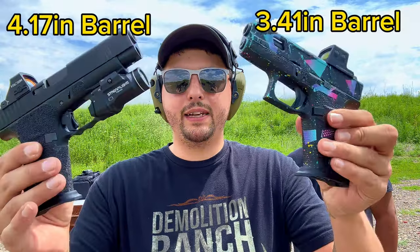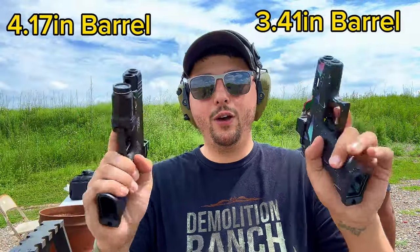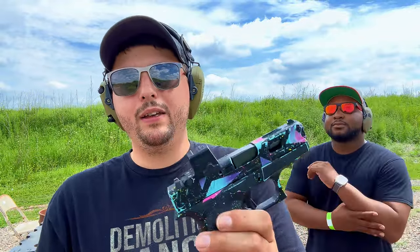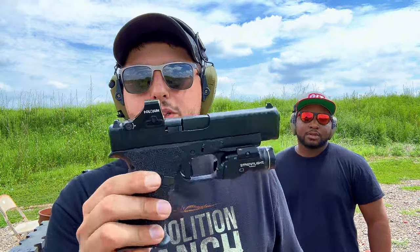I asked you guys: do y'all want to see a 43X versus 48 video, or the Radian Ramjet? Y'all decided on the 43X versus the 48. So not only is this video for you guys, but this video is for me — today we are going to find out which one I actually prefer to shoot. To make it a fair comparison, we are going to take this slide off and put it on the other gun, running the same frame with both slides so we have the same trigger, same everything. Y'all go check out Run It's video on his channel too.